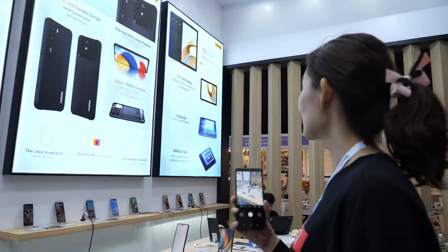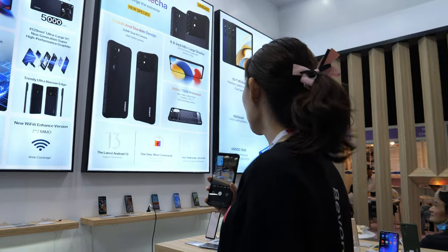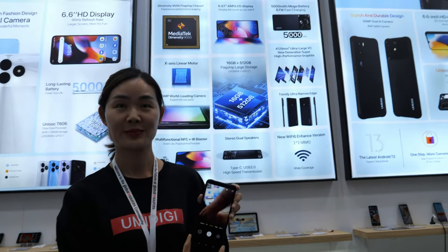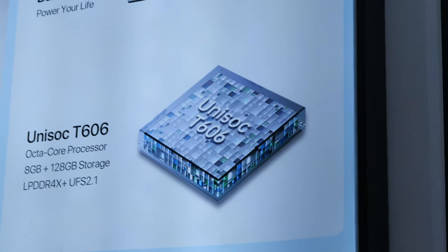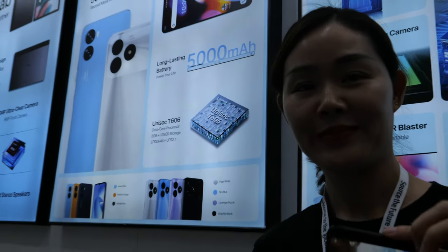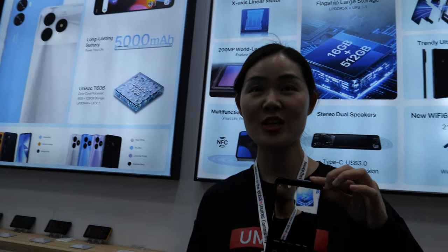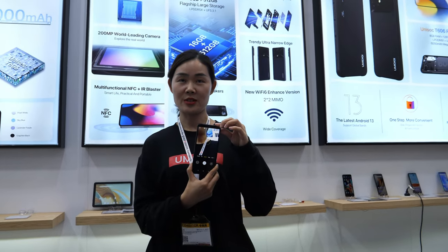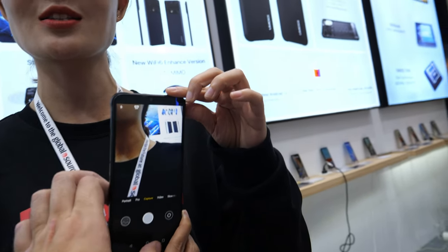It's an ARM solution with 8 GB RAM and 128 GB storage. We have a good, long-time stable connection with Unisoc. It comes with the Google Play Store — everything is perfect.